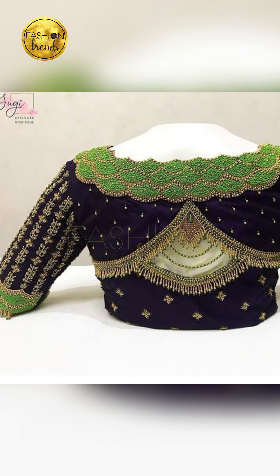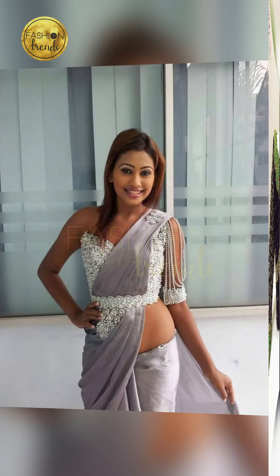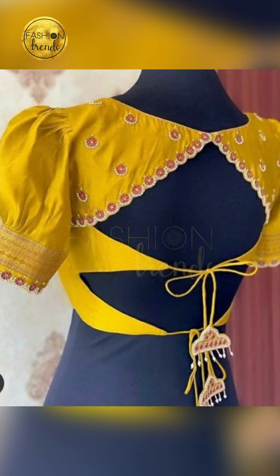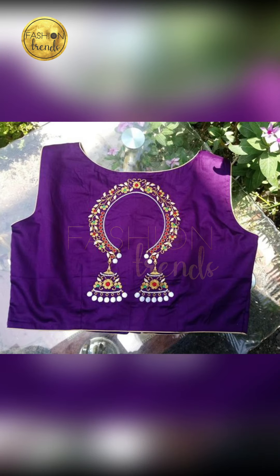Hello beautiful girls, welcome to Fashion Trends. Stay in our video — today I'm going to be talking about unique love signs which are really different guys, so stay in our video listening about what are the beautiful designs, what are the beautiful workings, and I'm also going to be talking about what are the other ideas.